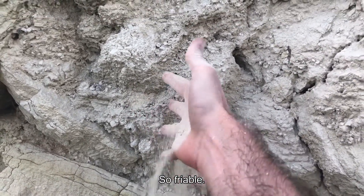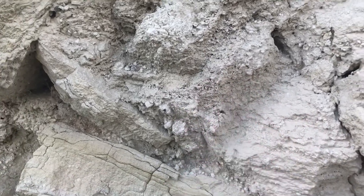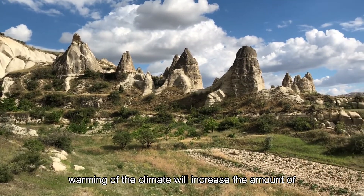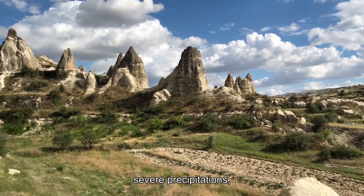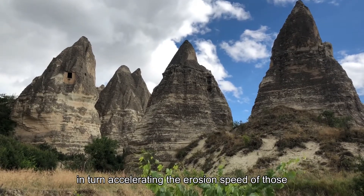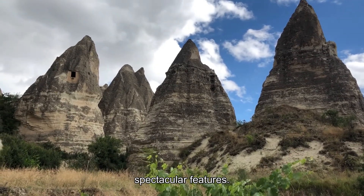Look at that — so friable! The more rain, the more erosion. And obviously, the current warming of the climate will increase the amount of severe precipitations, in turn accelerating the erosion speed of those spectacular features.